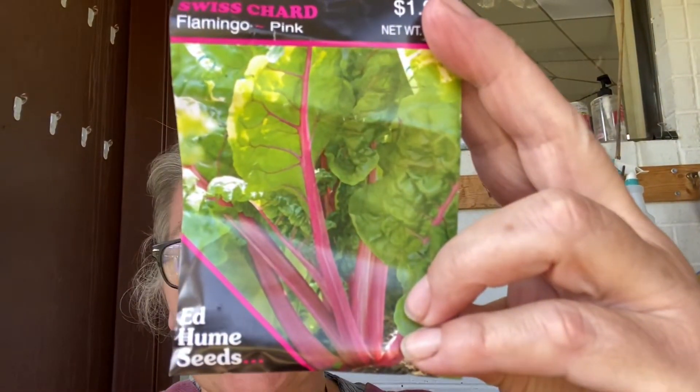I'm planting a different variety of edible seed every day for 100 days, and today I'm planting Domingo Pink Swish Chard. Isn't that gorgeous? And this is day 32.